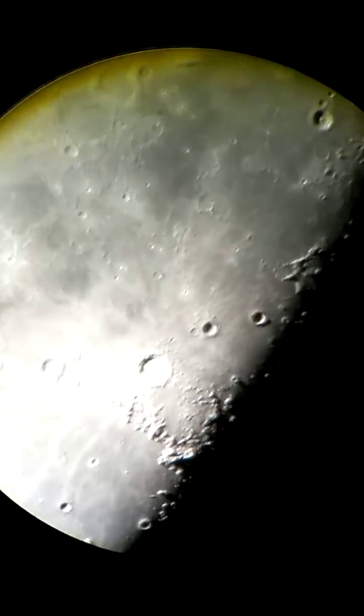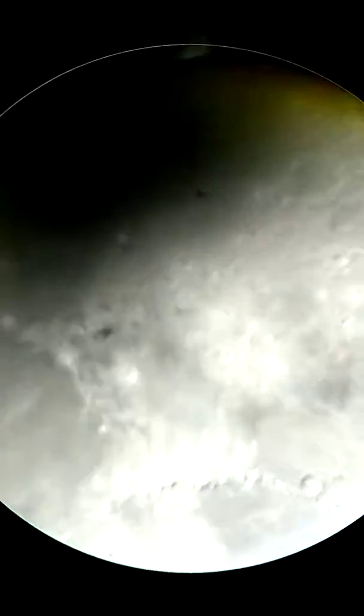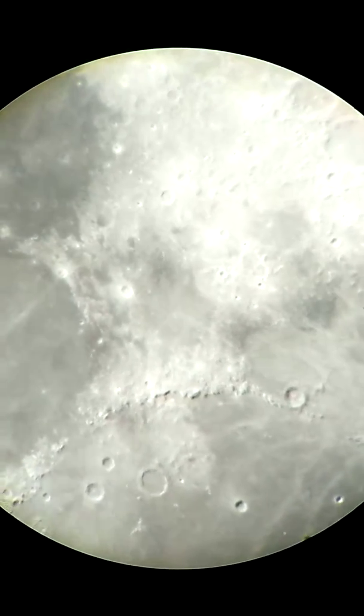Those small bumps you see next to it, those are volcanoes — extinct volcanoes, some of them. And then there is the Cradle of Plato. That's the Apennines — that's where Apollo 16 landed, which is pretty cool.